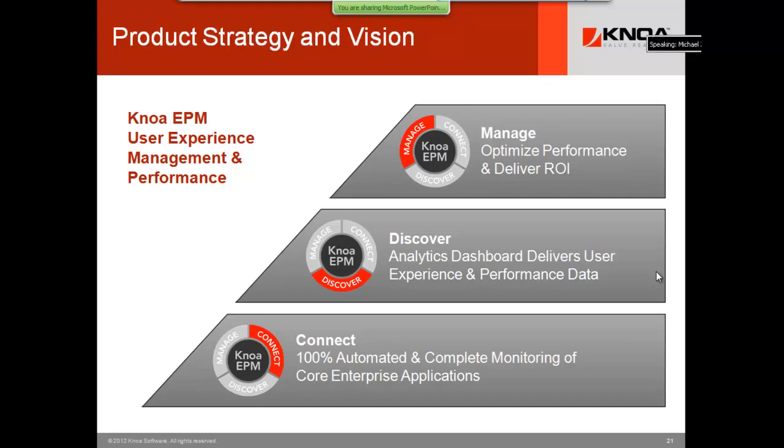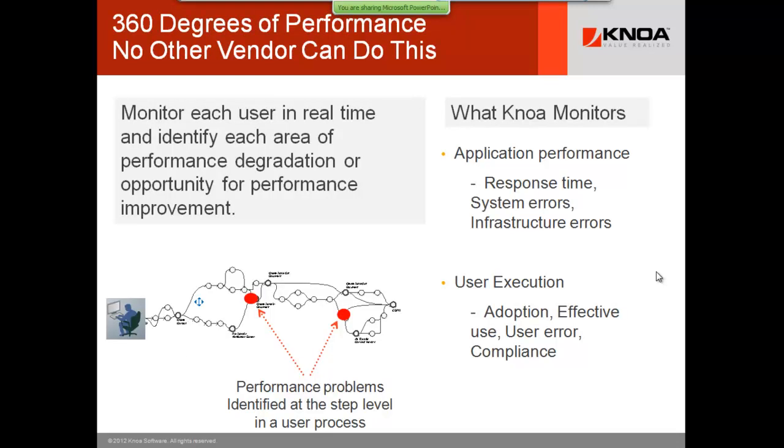When the CIO asks what's happening in IT service, instead of saying there are 1,200 bugs, you can now say there are 10,000 bugs, and we're moving proactively on four things costing the organization $280,000 in lost productivity this month globally. We monitor all of the system infrastructure from the time they hit the enter key to the time they see a response, even including the thick client build.